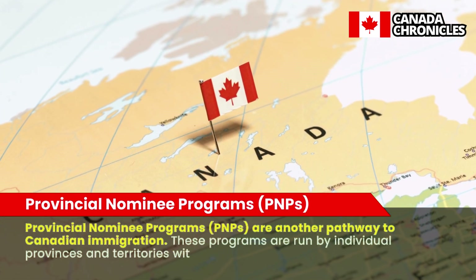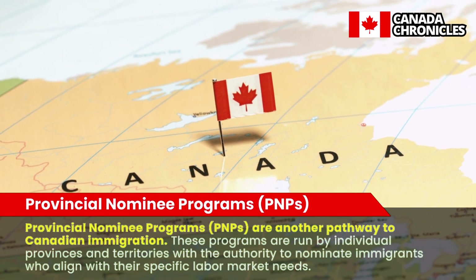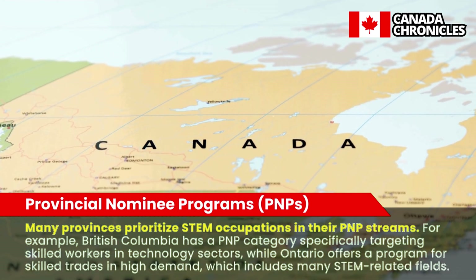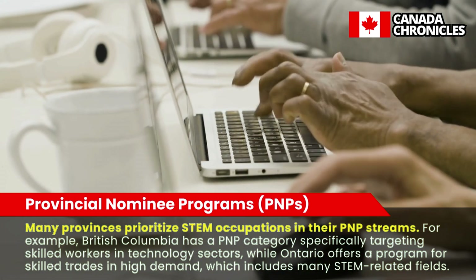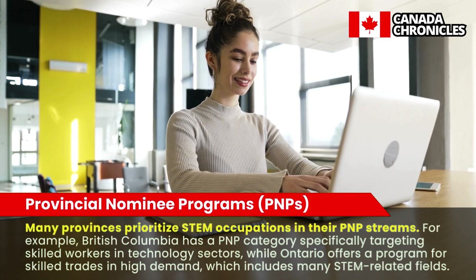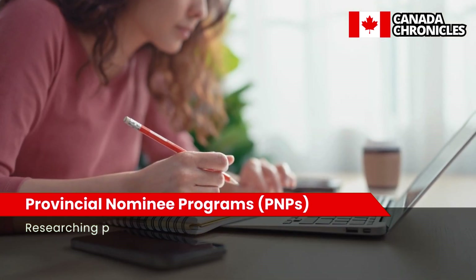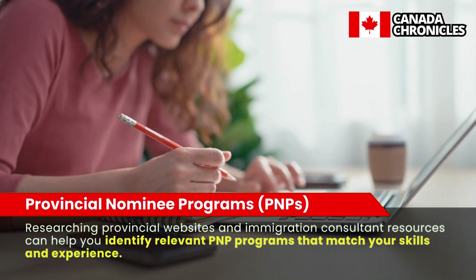Provincial Nominee Programs (PNPs) are another pathway to Canadian immigration. These programs are run by individual provinces and territories with the authority to nominate immigrants who align with their specific labor market needs. Many provinces prioritize STEM occupations in their PNP streams. For example, British Columbia has a PNP category specifically targeting skilled workers in technology sectors, while Ontario offers a program for skilled trades in high demand, which includes many STEM-related fields. Exploring PNP options can offer faster processing times or lower CRS score requirements compared to the Express Entry pool. Researching provincial websites and immigration consultant resources can help you identify relevant PNP programs that match your skills and experience.